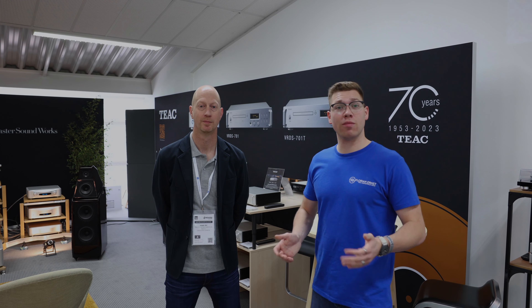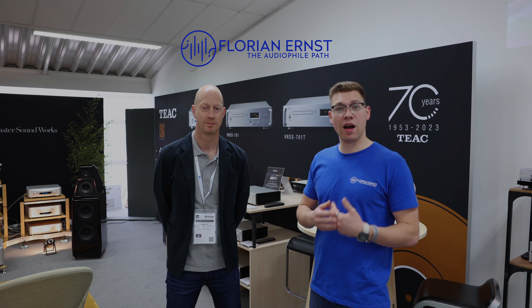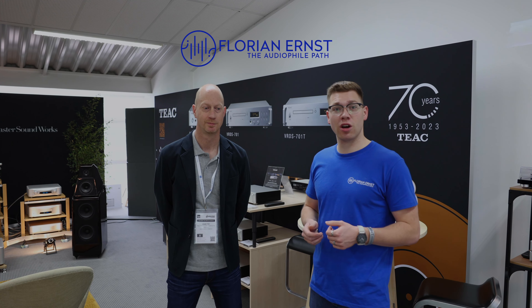Hey guys, welcome to a new video. My name is Florian Ernst from the Audiophile Path and I'm here at the Munich show at High-End 2023, in Munich. I'm here in the Esoteric room for the listening session, and with me is the European distributor of Esoteric, Jasper Bowell.